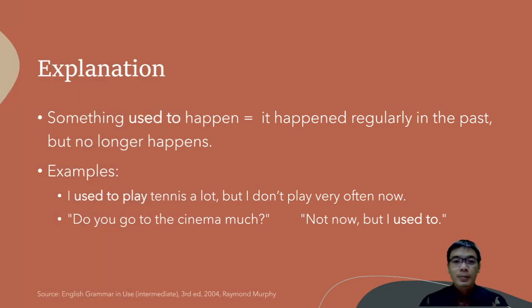So we usually use 'used to' when we want to talk about activities that happened regularly in the past but no longer happen now. It only happened regularly in the past.